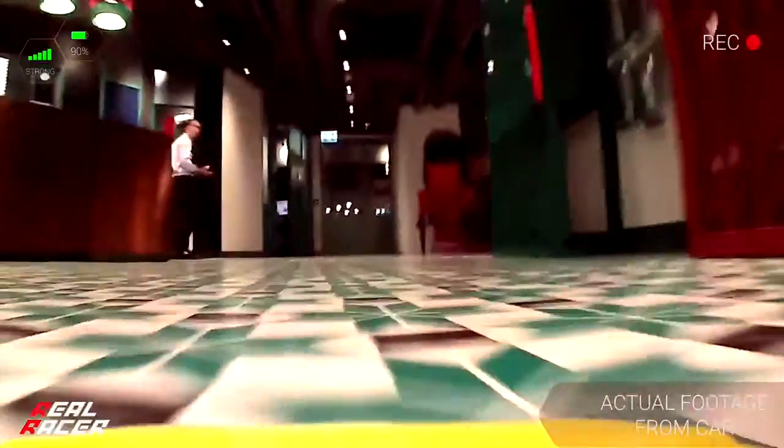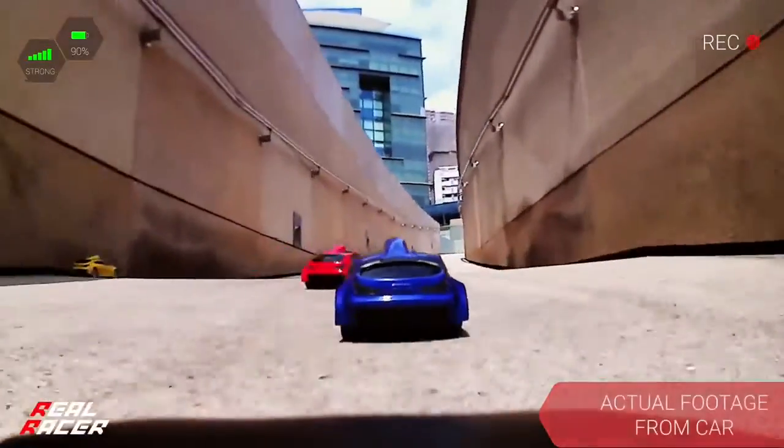These combined features let you take every twist, turn, jump, and spin as if you sat behind the wheel, and allow you to turn all manner of surfaces — at home, office, or even outdoors — into your track.